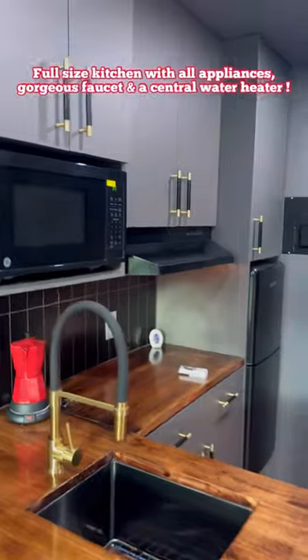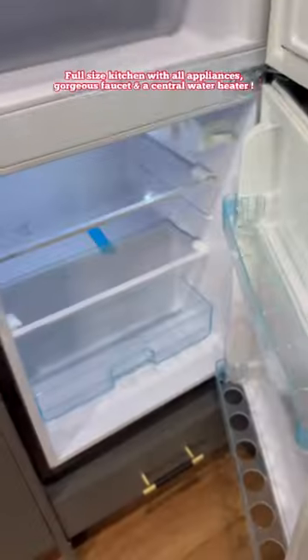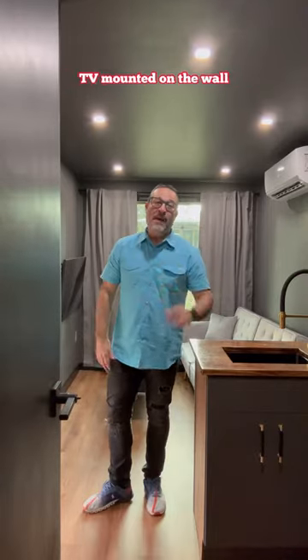Full-size kitchen with microwave, hood, and a stove, and a refrigerator, a TV, and a gorgeous bathroom.